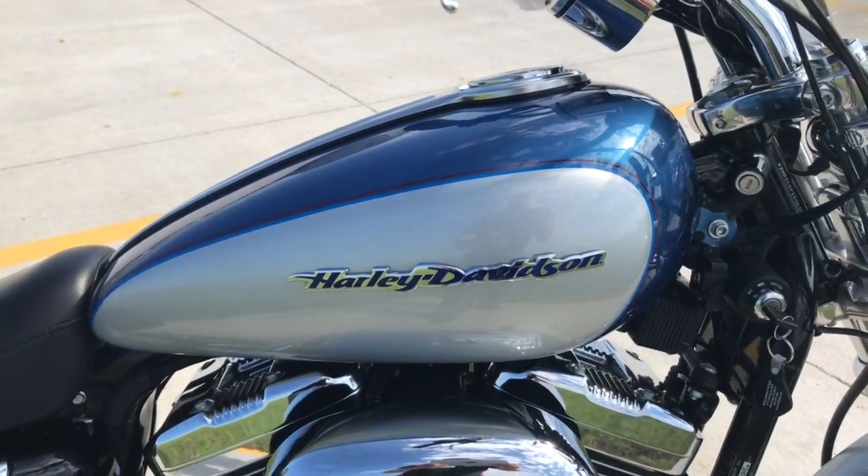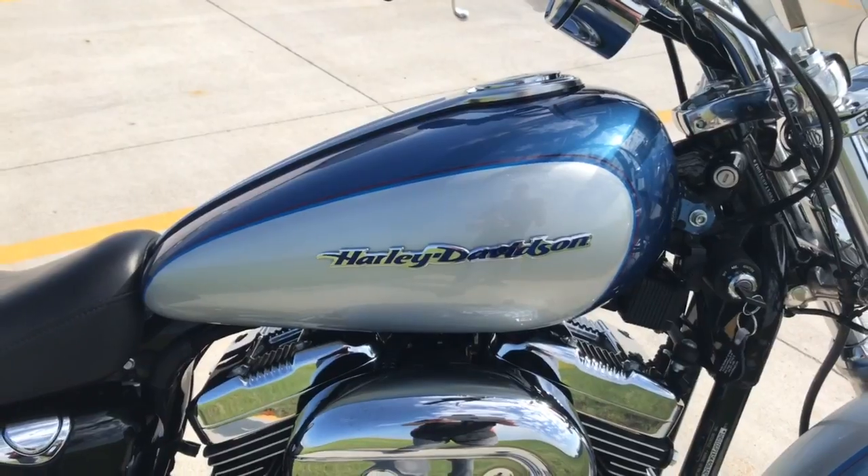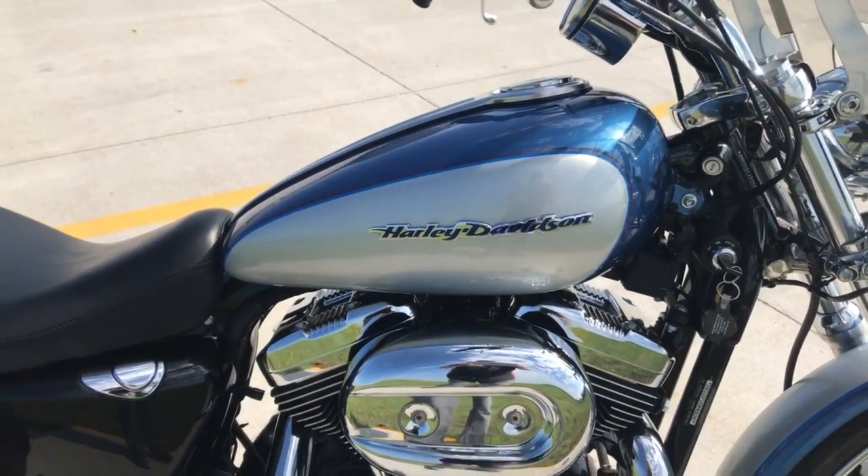Hey guys, Brian with Harley-Davidson of Fargo. I want to show you this 2005 Sportster XLH 1200.